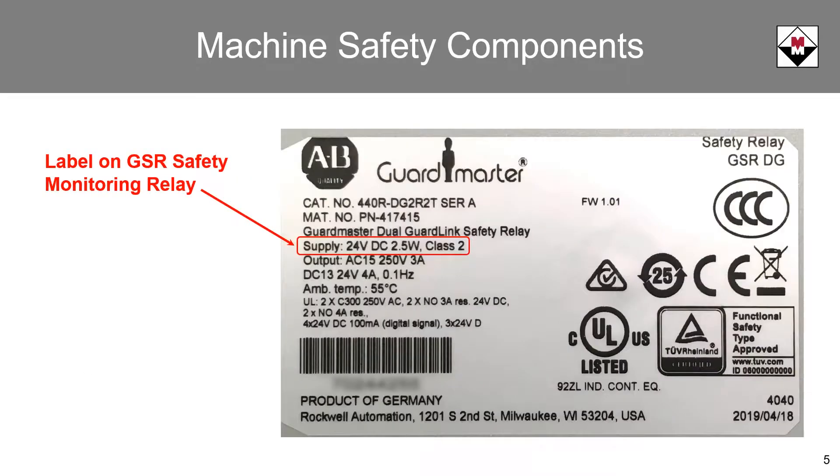This label was taken off of an Allen-Bradley guard link safety relay. Again, the power supply is specified to be a Class II source.